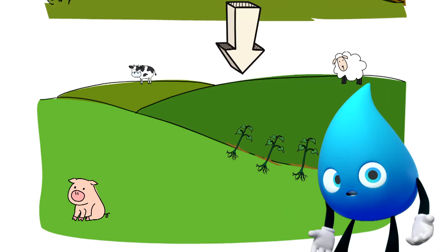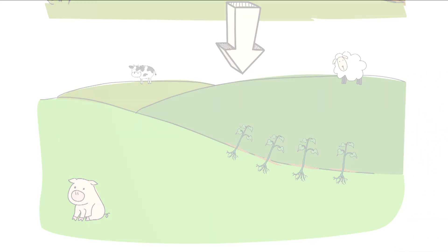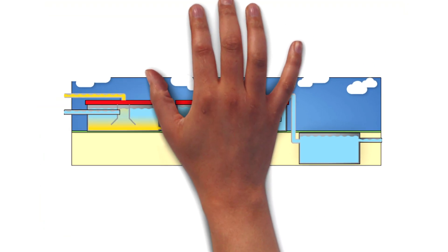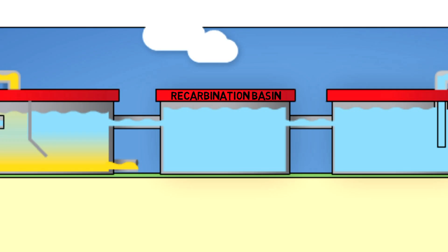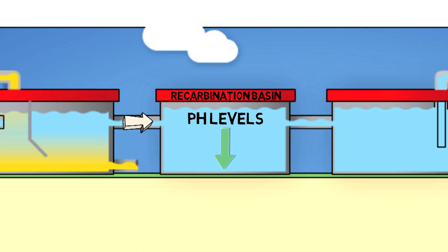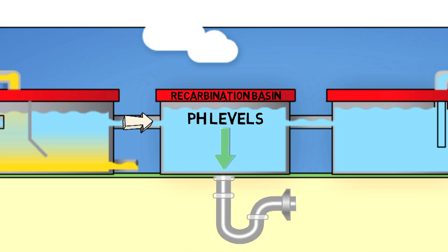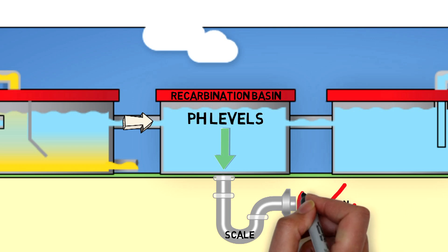But the treatment process is only getting started. Follow me! Third step: water flows into the recarbonation basin, where pH levels are lowered to a level that creates a protective coating inside the pipes. It's called scale, and it prevents corrosion, which would eat away at the pipes.